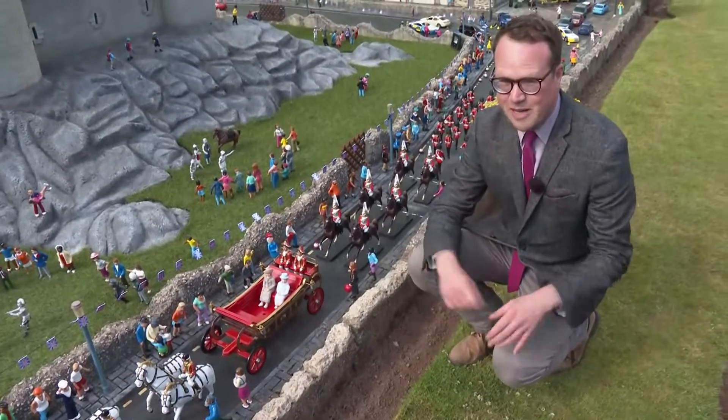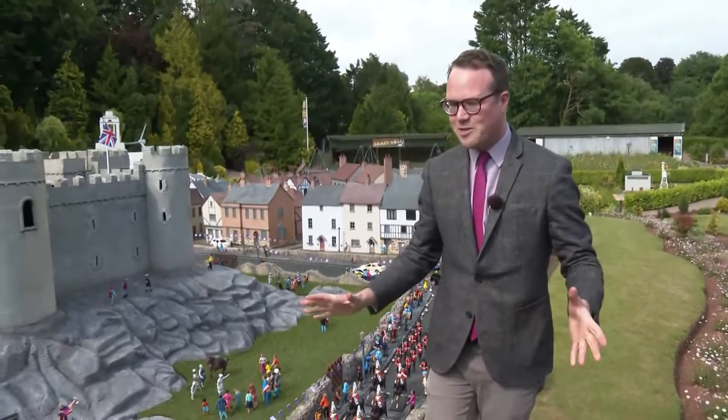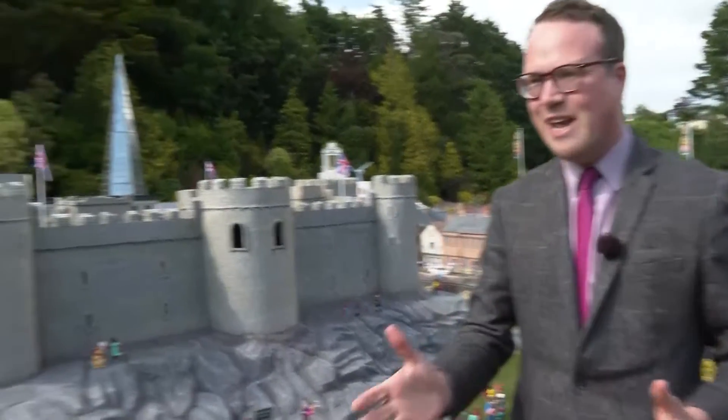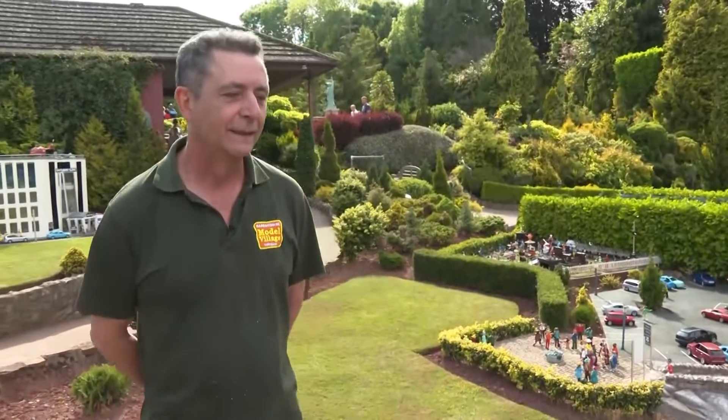There's plenty of other Jubilee themed things to see here, and I'm delighted to say that we can speak now to the man behind all of this — Wayne. Wayne, thank you so much for joining us this afternoon. Just talk us through your role here at the model village — what exactly is it that you do?